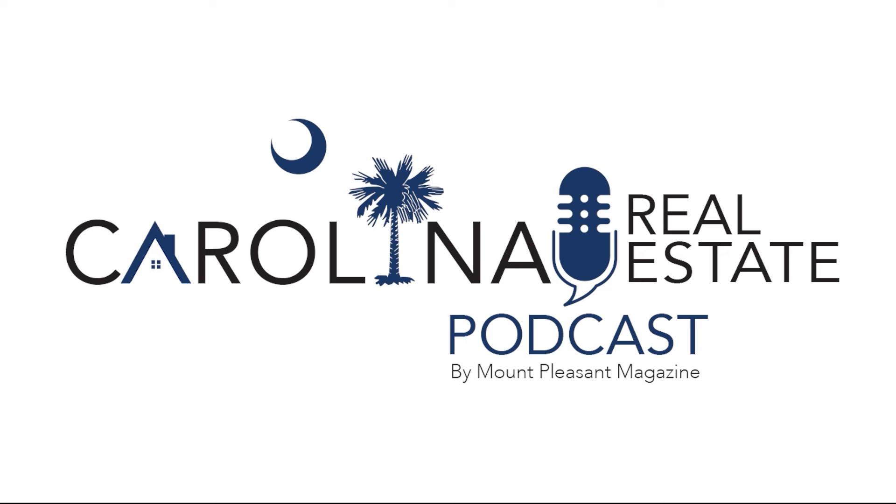You've been listening to or watching the Carolina Real Estate Podcast with Bill Macchio. Want to know more?